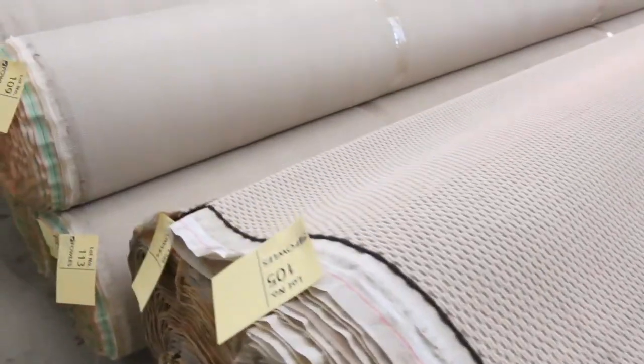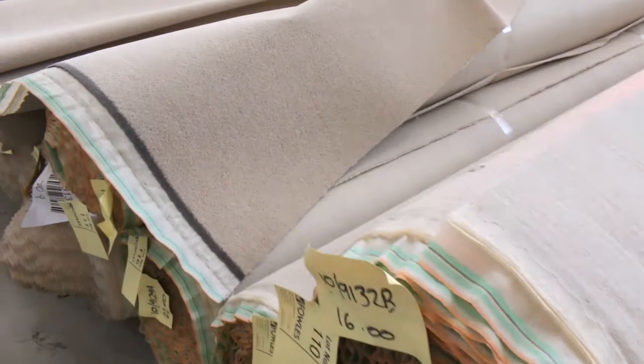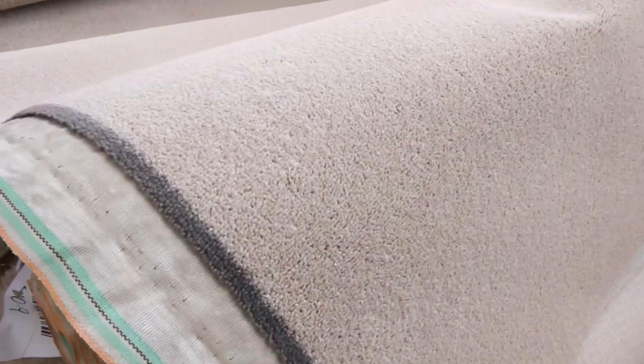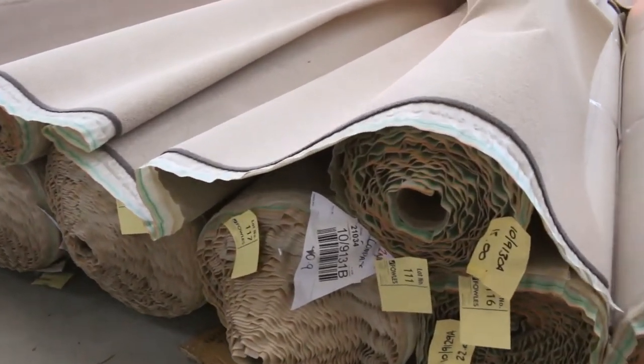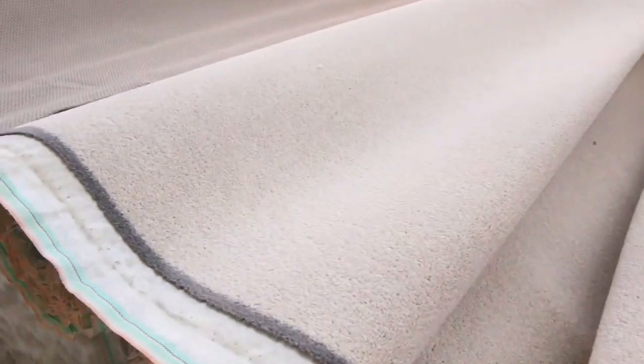This is a nice big load — lots 111 through to about 118 — and you can look at all of these on the website. You'll see you can actually click 'view items' and there'll be a photo of all of these, and you can also download the catalogue as a PDF that you can go through and study.